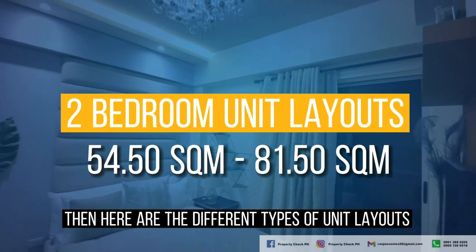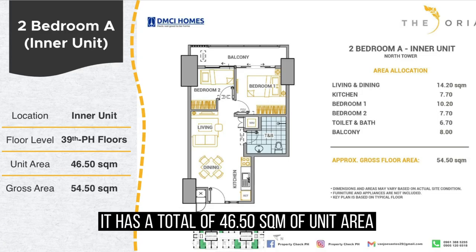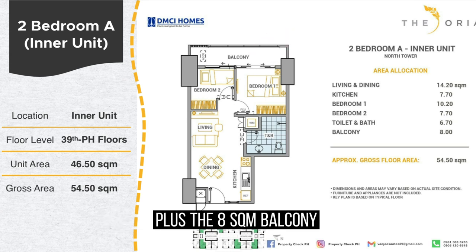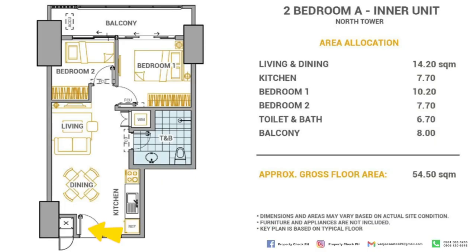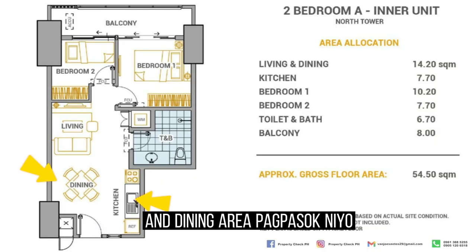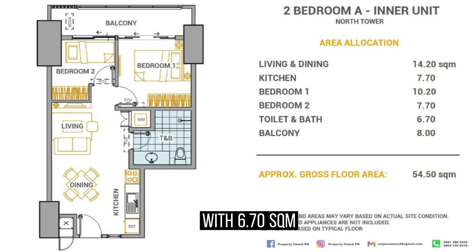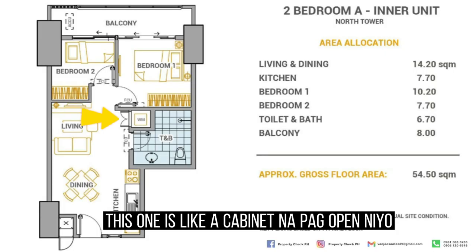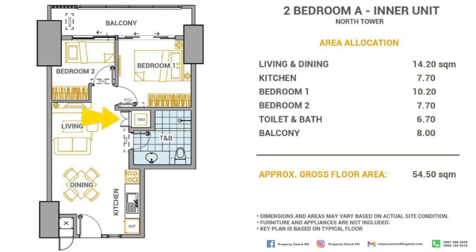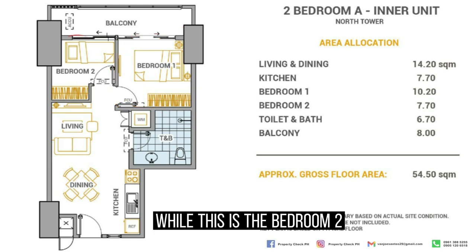Here are the different types of unit layouts. First is the standard and most common layout, type A, with a total of 46.50 square meters of unit area plus an 8 square meter balcony, for a total area of 54.50 square meters. Upon entering, you have the kitchen and dining area. The toilet and bathroom has a generous 6.70 square meters, which is common for any DMCI project. There is also a cabinet space that opens to a washing machine area. The master's bedroom has access to the balcony, and there is a second bedroom.